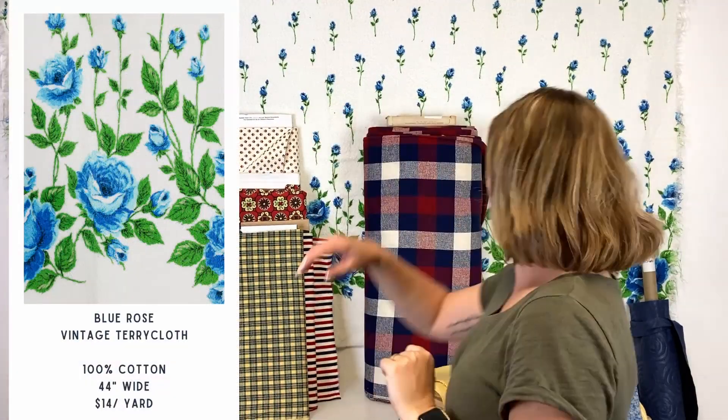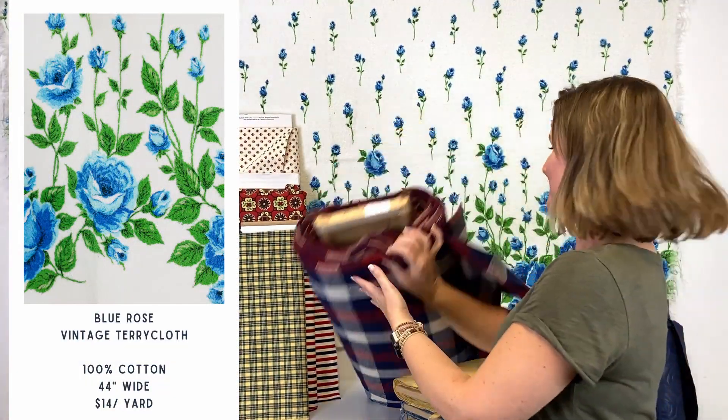Our final fabric is hanging on the wall behind me. It is this border print terry cloth — an amazing vintage find. There's only just a little bit of it, enough for probably just one person. You could either hem it up and use it as a beach towel exactly the way it is, or do one of those amazingly adorable vintage swim wraps or a bathrobe out of it — it would be super cute. This one is named Blue Rose. And that is our final fabric for this collection. Happy sewing!